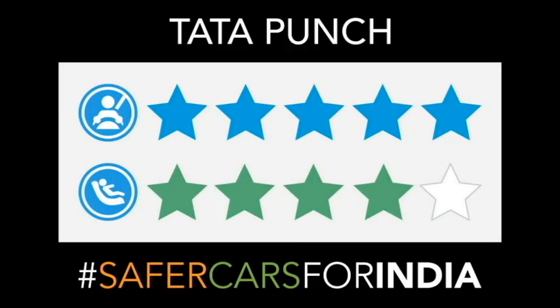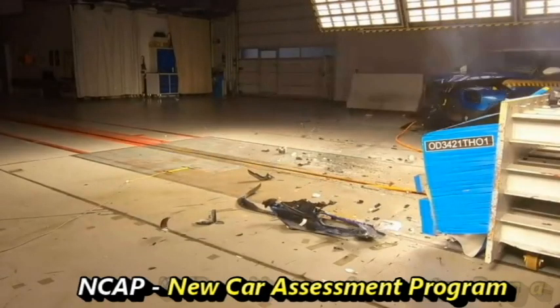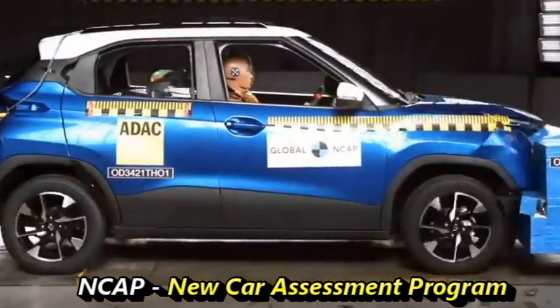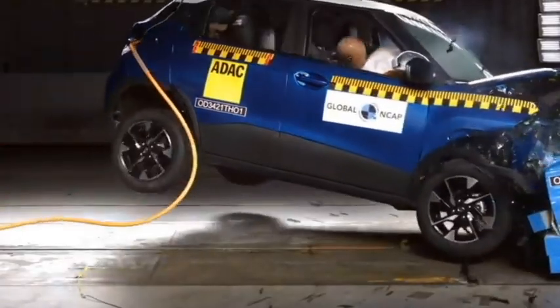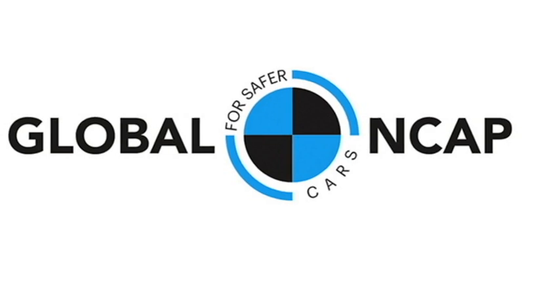Recently, Tata Punch scored a 5-star rating in the Global NCAP crash test. NCAP stands for New Car Assessment Program. Global NCAP encourages manufacturers to participate in their program on a voluntary basis to help create a market for safety.